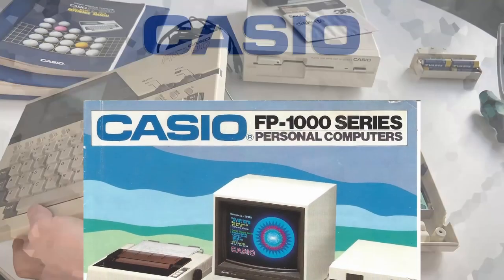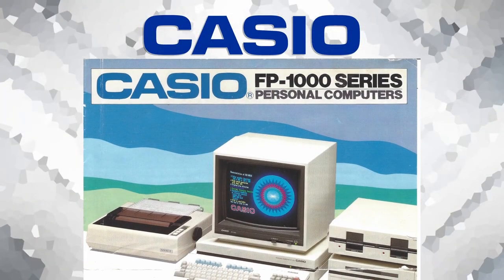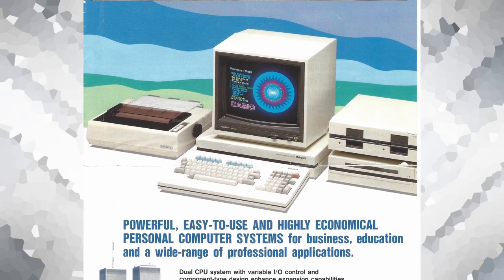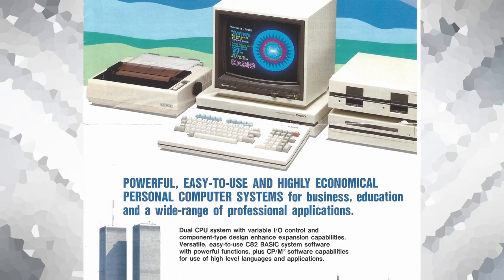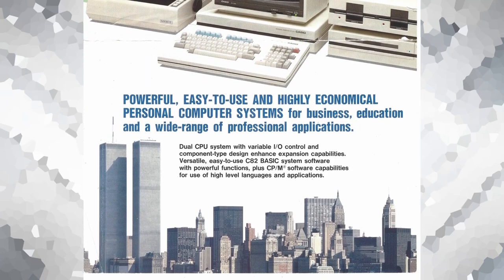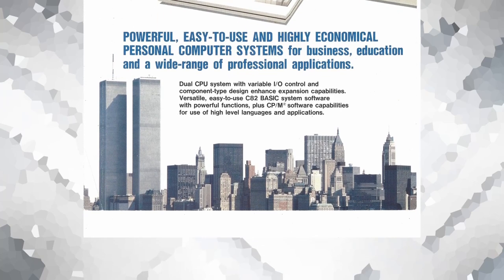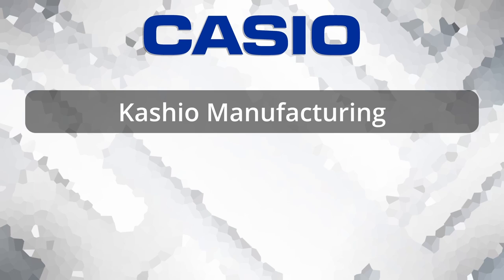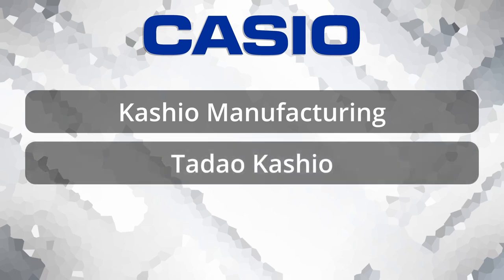This time we shall have a look at Casio's FP1000 series. But before we dive into this amazing piece of computer innovation, let me give you a very brief history of the company behind it. What you today know as Casio actually started back in 1946 as Kashio Manufacturing. The founder was Tajo Kashio and he was born in 1917 in Japan.